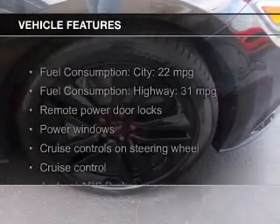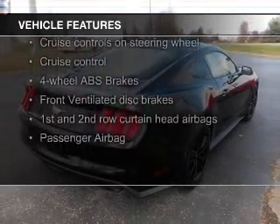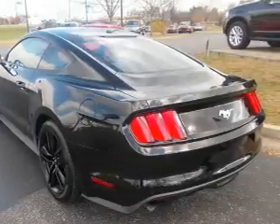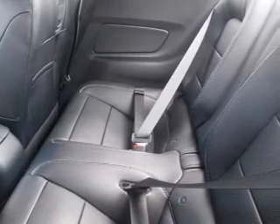The features include a turbocharger, electric trunk, Bluetooth connectivity, digital audio input, steering wheel controls, aluminum rims, auto dimming mirrors, tilt and telescopic steering wheel, a spoiler, and an alarm system.